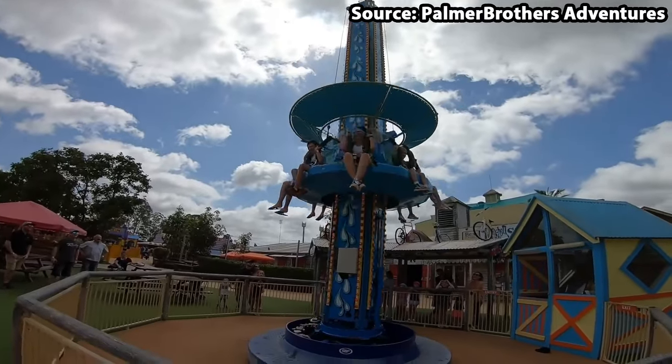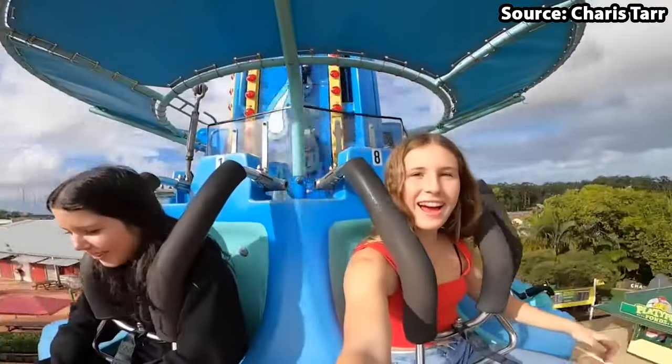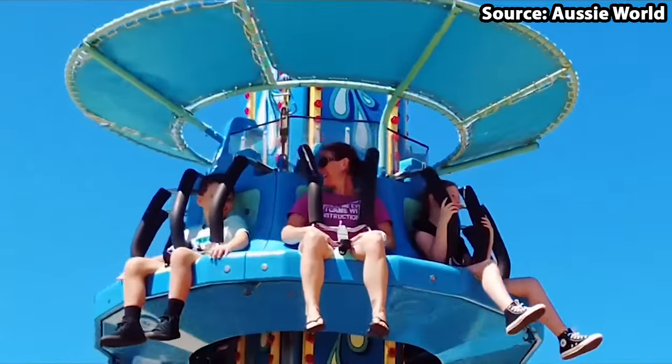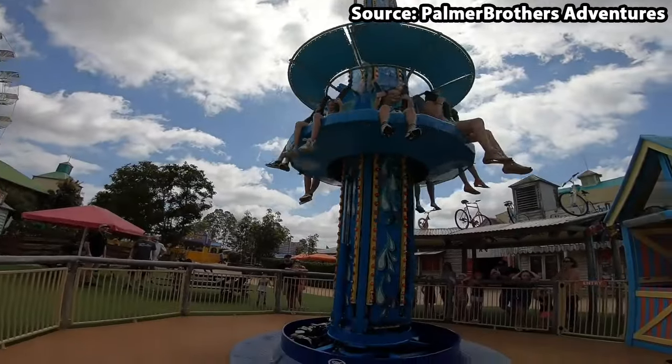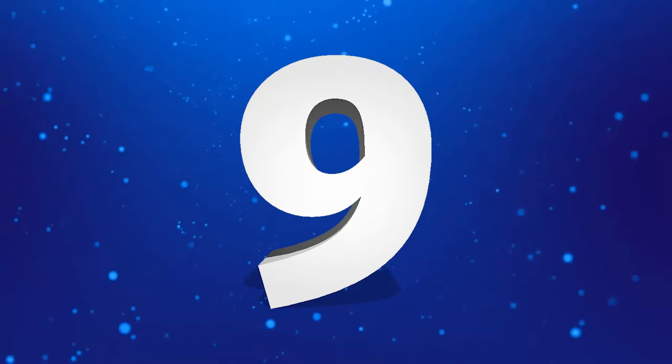As you can probably guess by the name, not only do you rise and drop, but also bounce up and down while spinning, making this not only great for the kids, but also the adults alike.